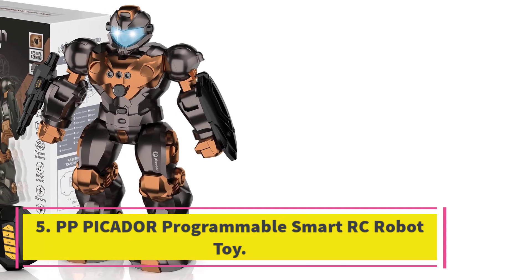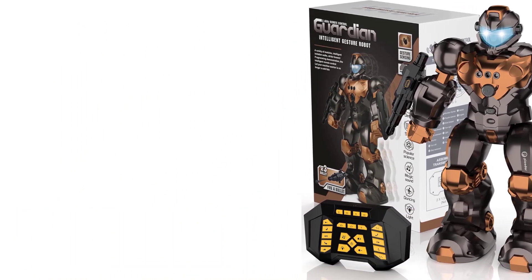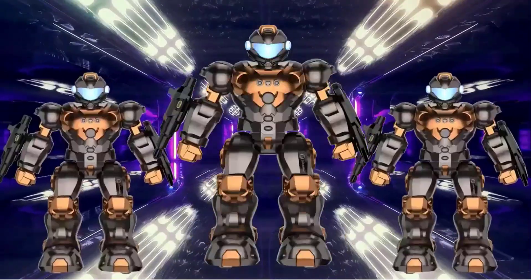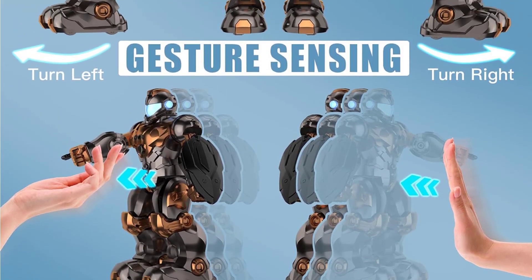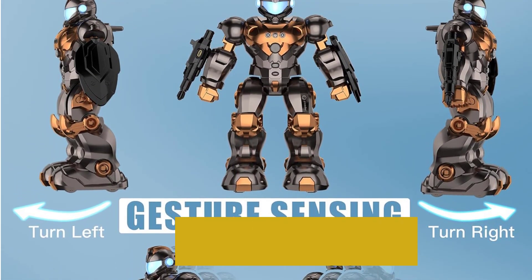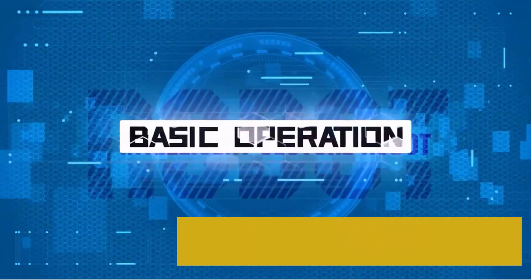Number 5. PP Picador Programmable Smart RC Robot Toy. The PP Picador RC Robot Toy is a programmable smart robot toy designed for kids aged 5 to 10. With its upgraded matte metal appearance, LED glowing eyes, and magic sound effects, it is not only a loyal playmate but also an exquisite model in the room. The robot can be controlled using the included remote or through gesture sensing. It features strong action programming, allowing kids to program about 50 movements and develop their innovation, patience, and logical consciousness.